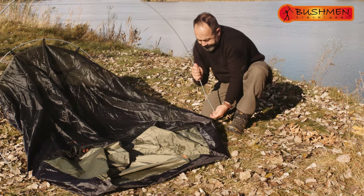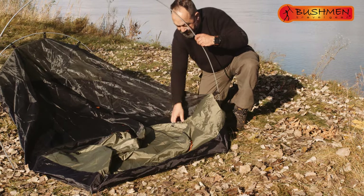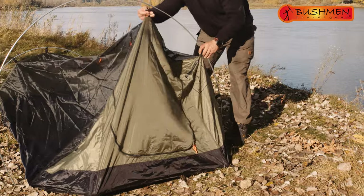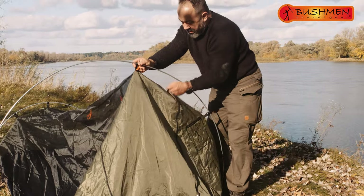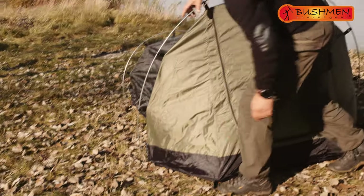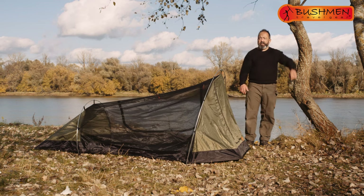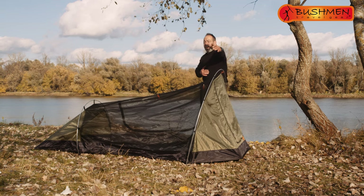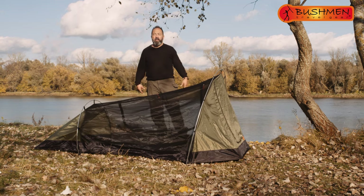And it's almost ready. We just have to attach the hooks to the mast. And it's done. One meter high, one and a half meters wide, and two and a half meters long.